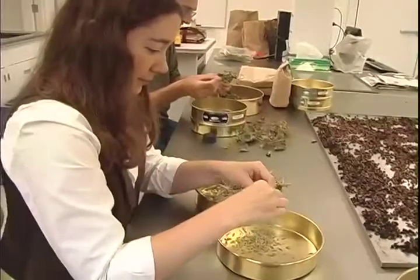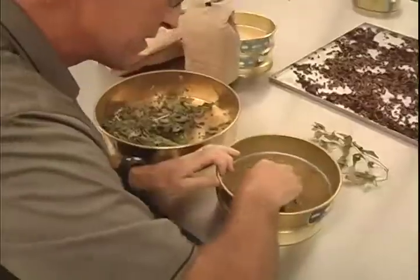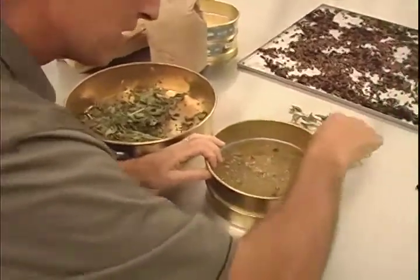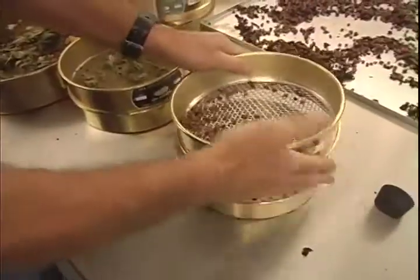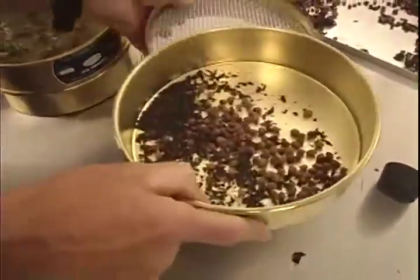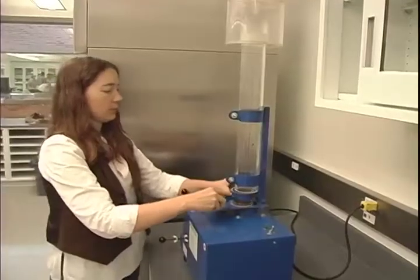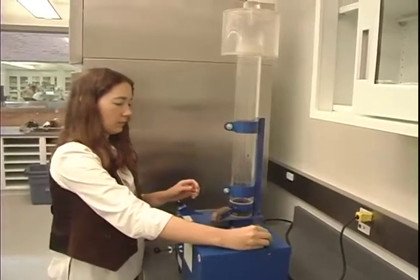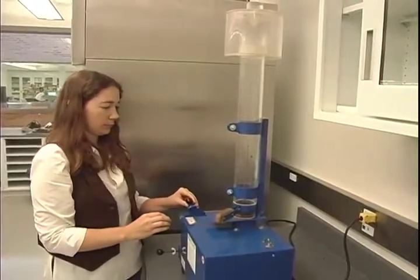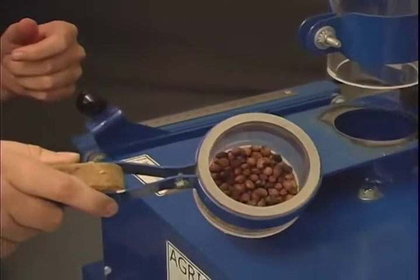The Dixon Tallgrass Prairie Seed Bank Preparation Laboratory is one of nine laboratories in the center. After seeds are collected and quarantined in the seed quarantine chamber, they are brought into this lab where healthy seeds are separated from other plant material. The seeds are cleaned and analyzed for moisture content, weighed, and counted. The garden is working to preserve nearly 100 million seeds from 250 species of the Tallgrass Prairie over the next 10 years. This living seed bank facility will store seeds for the future, as well as provide for current research and restoration projects.